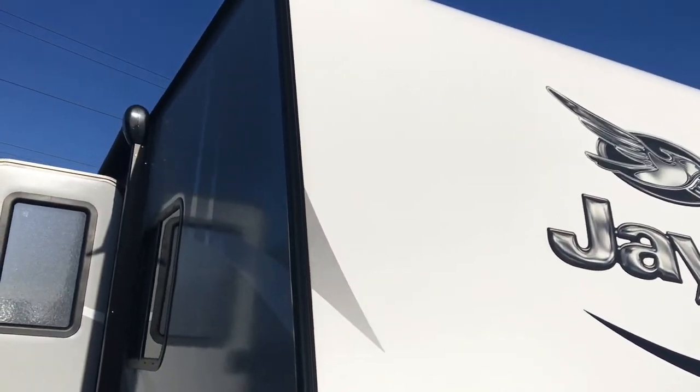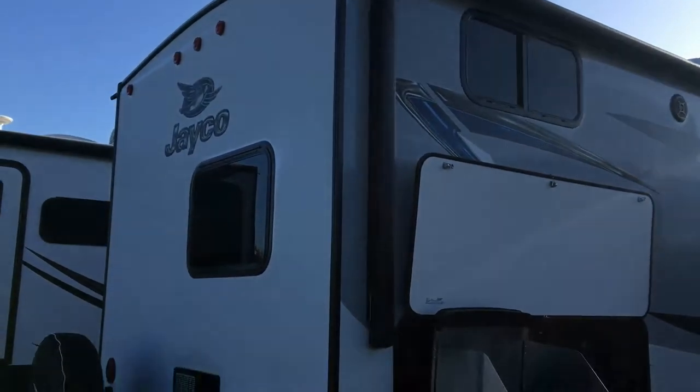The walls are vacuum bonded. The Jayfeather has a magnum roof truss system, an 18 gallon per hour hot water heater, and a spare tire. This particular model is equipped with an outside kitchen with a little refrigerator.